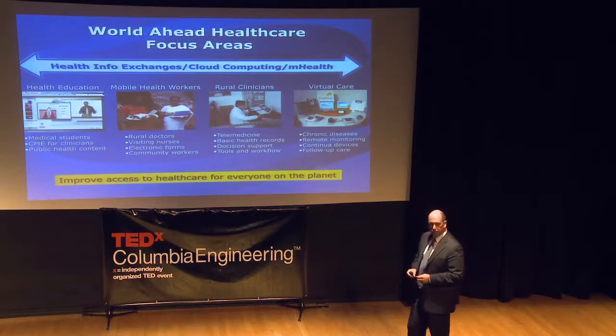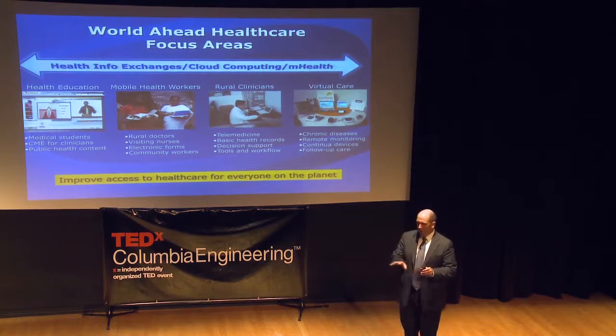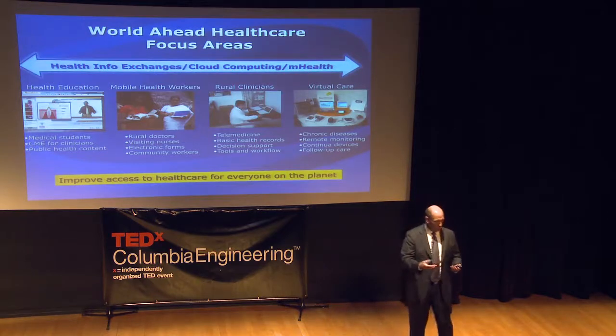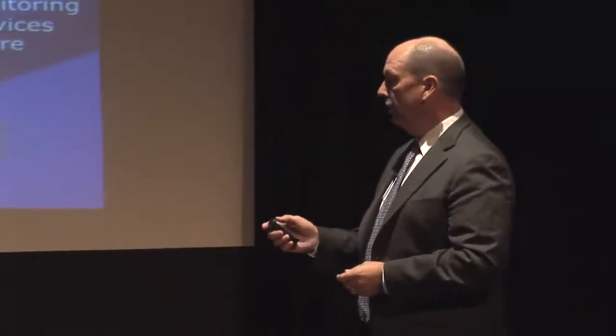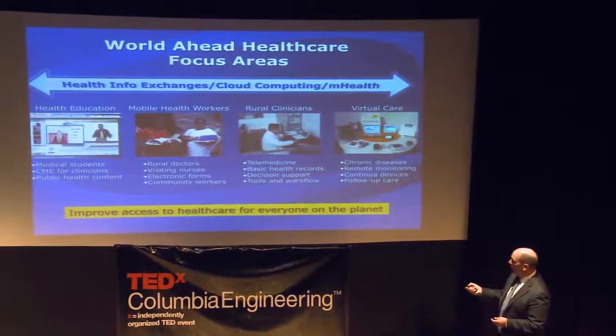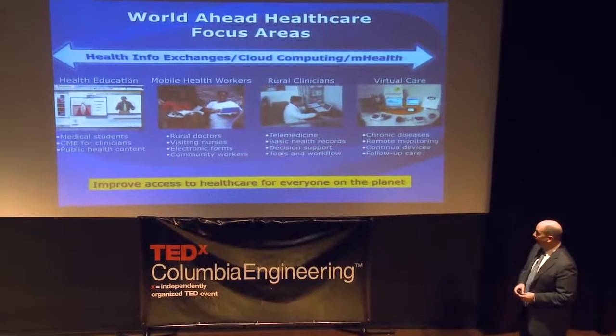The second area is around mobile health workers. In many countries, people go out into the community to capture health and demographic information. Typically that's done on paper and pencil forms, and it takes months to get that data compiled, put into an electronic format, and sent to a state or provincial level where decisions can be made. We think there's a great opportunity to bring in computers, as shown in this example of a mobile health worker using a computer to take data on a newborn in Bangladesh.